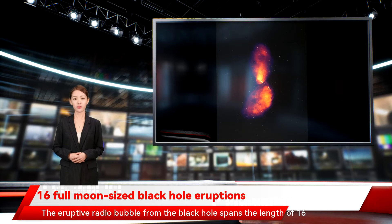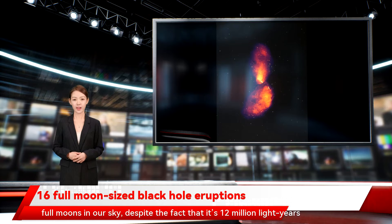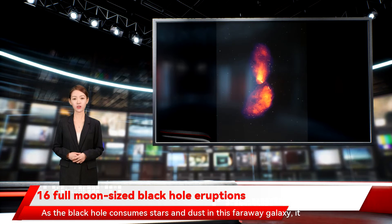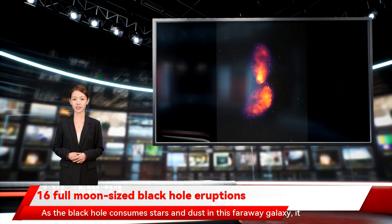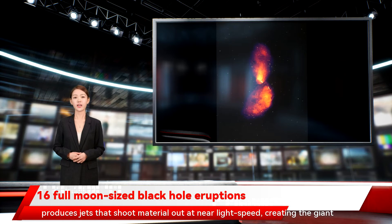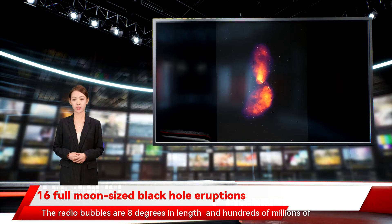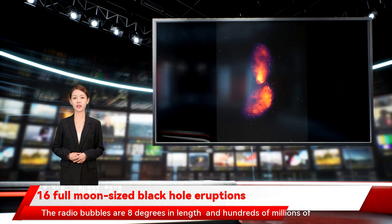The eruptive radio bubble from the black hole spans the length of 16 full moons in our sky, despite the fact that it's 12 million light-years away. As the black hole consumes stars and dust in this faraway galaxy, it produces jets that shoot material out at near light speed, creating the giant radio bubble. The radio bubbles are 8 degrees in length and hundreds of millions of years old.